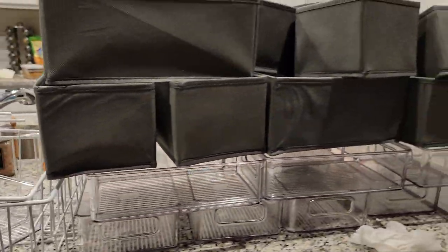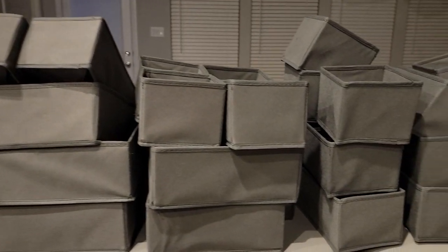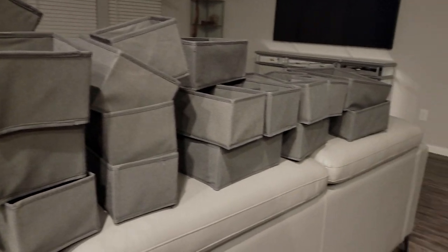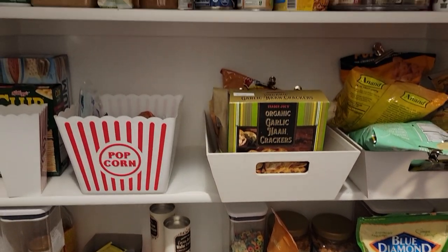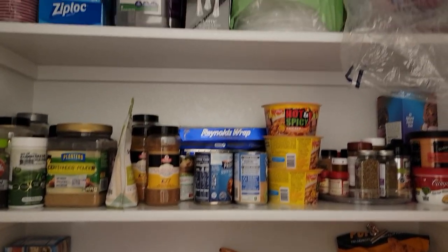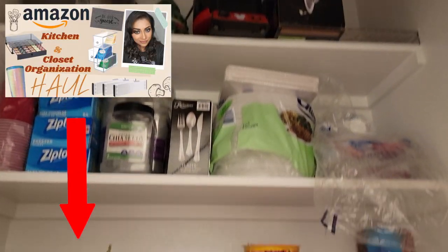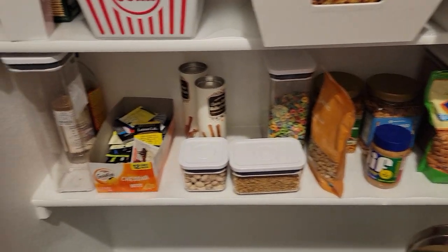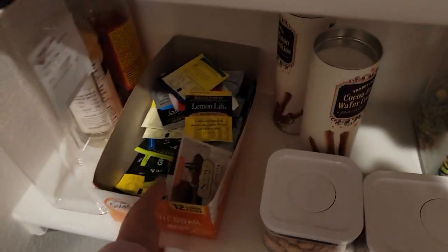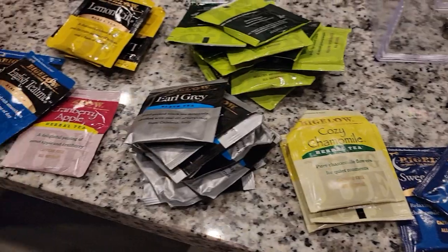This is the organizational part of the video. These are all of my organizers — I recently hauled a few of these items. I'll link that video down below; I posted it a couple of weeks ago and I think all of them were from Amazon, so they're very easy to find. Let's get started with the tea bags.